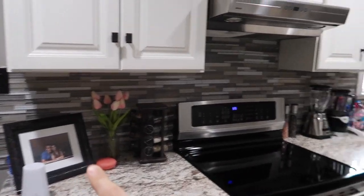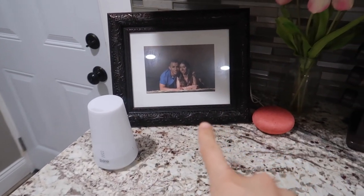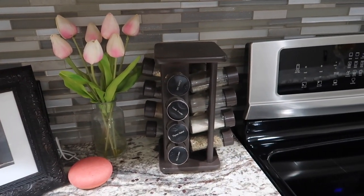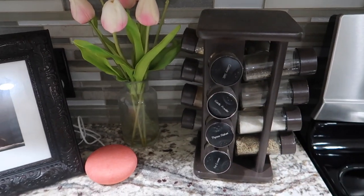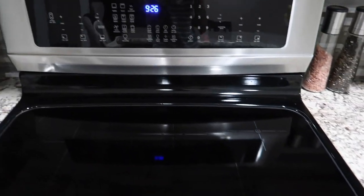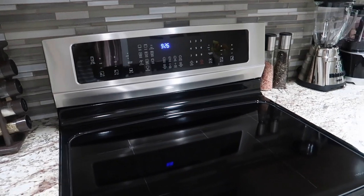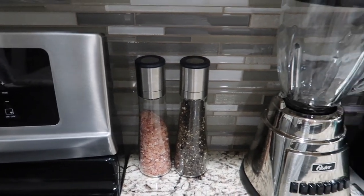Now moving back to show the counters — we have my diffuser, a frame, my Google Home, and a little spice rack that I honestly don't use much anymore since most of the spices I used are all out. We have our stove, which I love. It is an induction stove — an Electrolux induction — and I highly, highly recommend it if anyone is on the market for a new stove. And here we have my salt and pepper shakers.